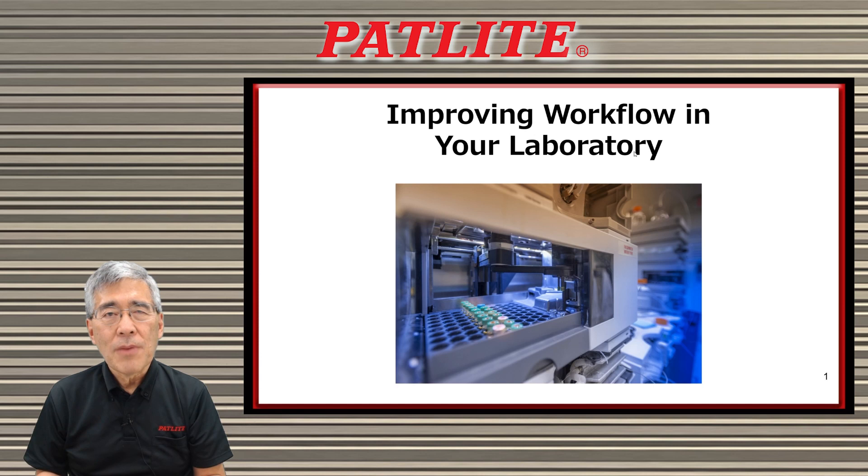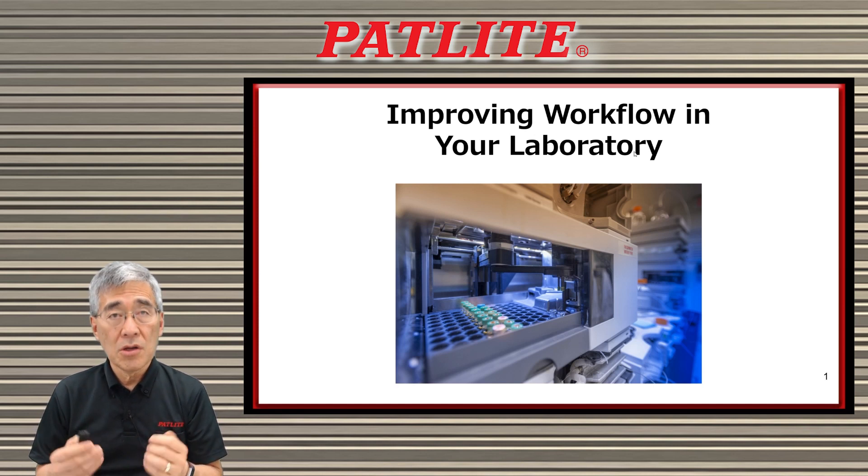Hello, I'm Paul with PatLite and today I will be discussing how to improve workflow in your laboratory.